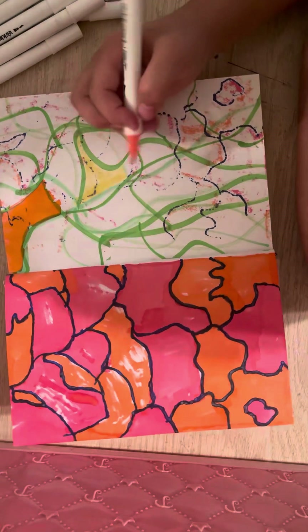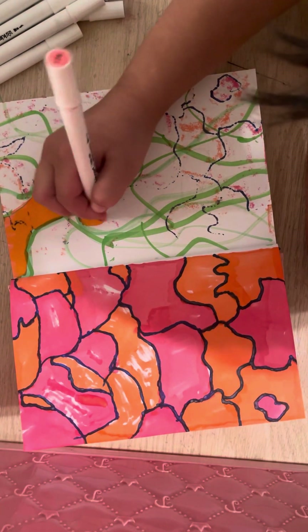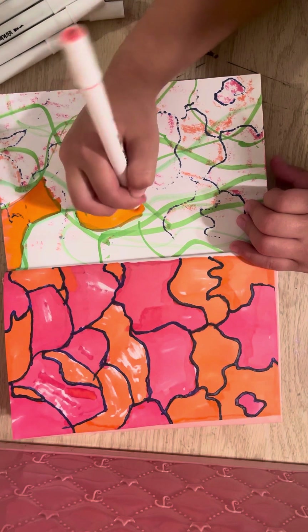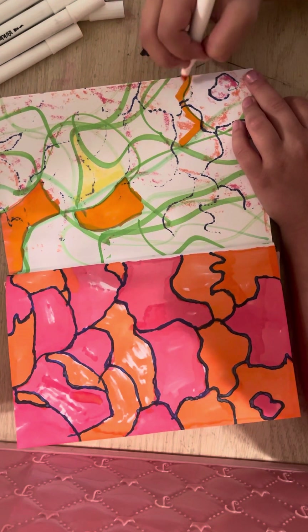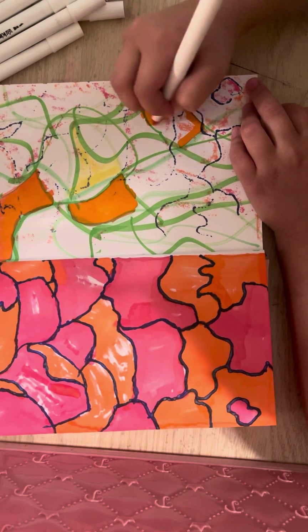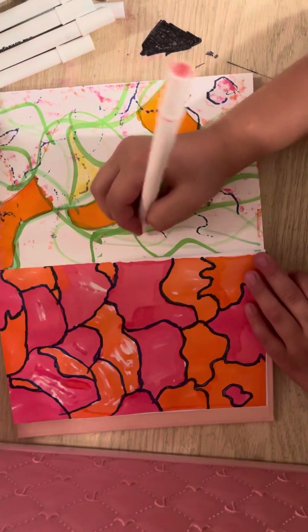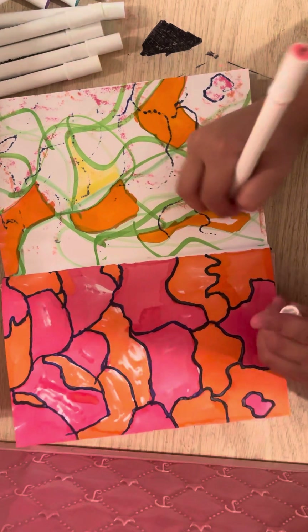I'm just going to start off with pink and then I'm going to move on to the yellow. Wrong side.